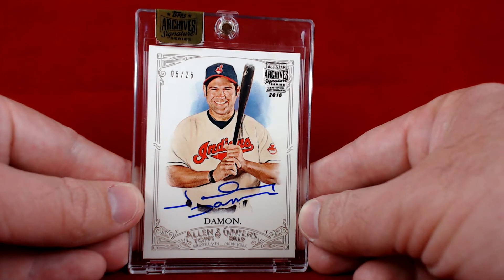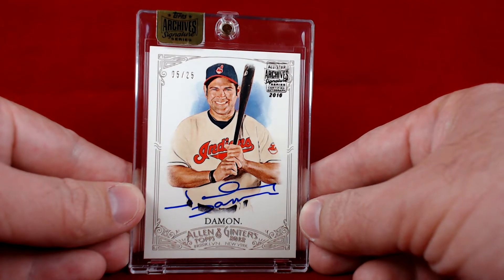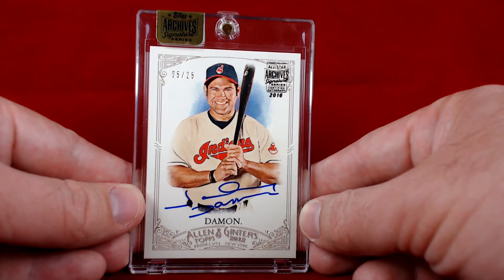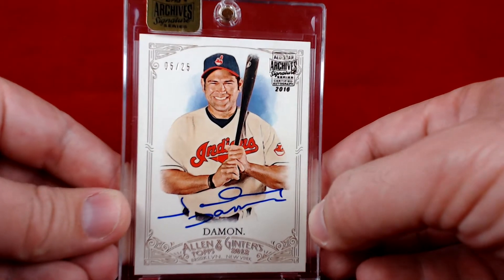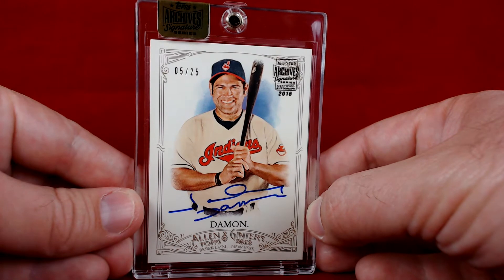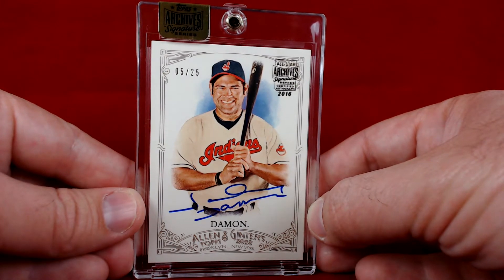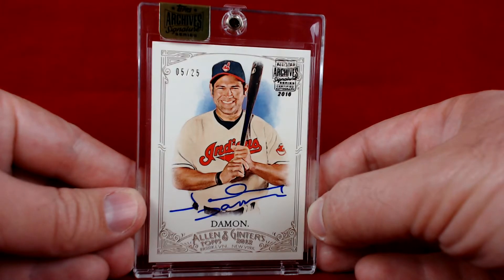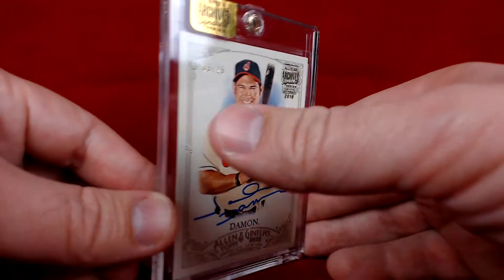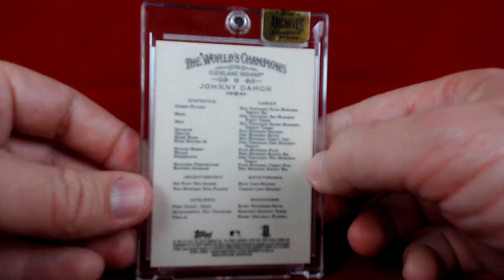You guys know I've been picking up the Allen and Ginter's — this one is from Allen and Ginter 2012, numbered 5 of 25, Johnny Damon signed in blue. Beautiful card for the collection. I didn't have a Johnny Damon; he's shown here in his Cleveland Indians uniform. I definitely think of him more as a Red Sox and Yankee, and of course coming up with Kansas City, but a nice card nonetheless, definitely happy to add it.